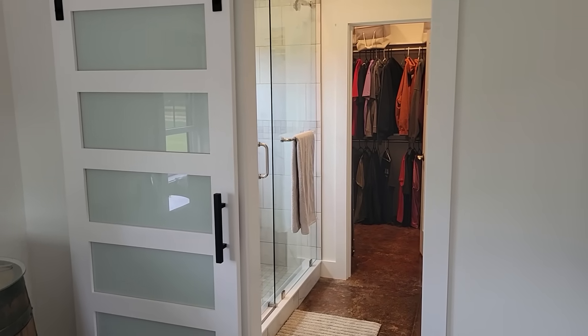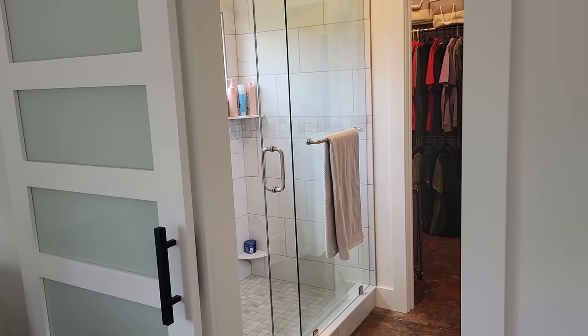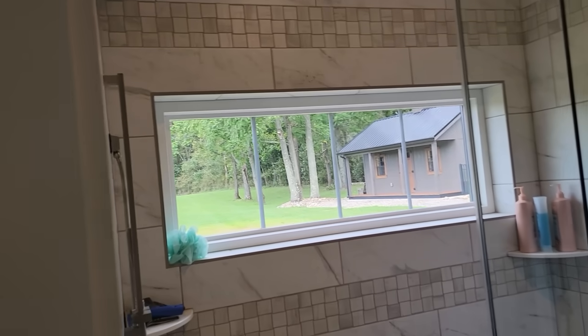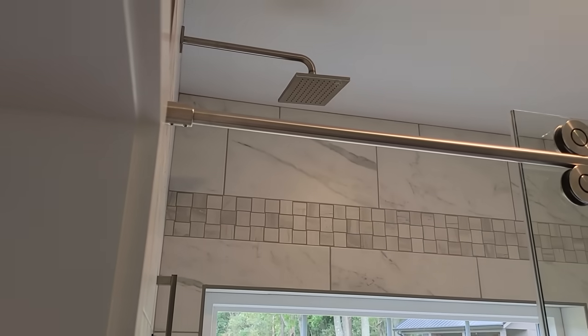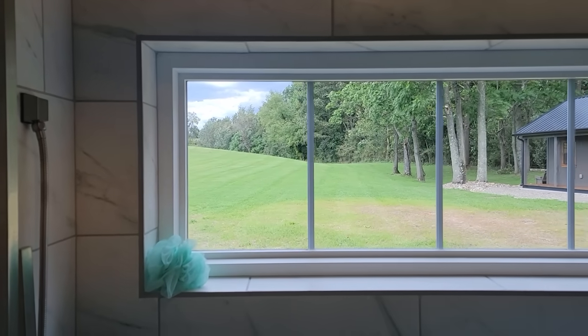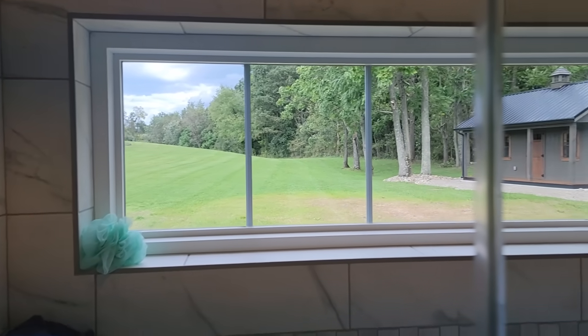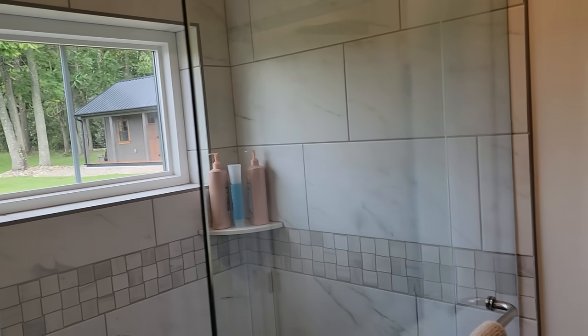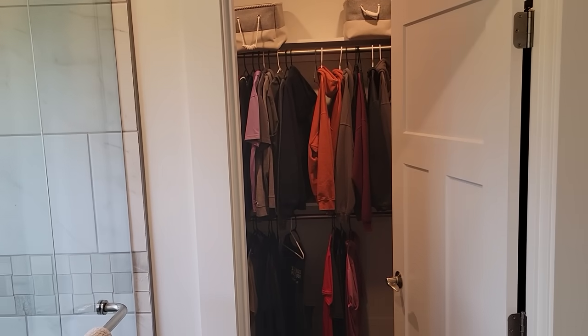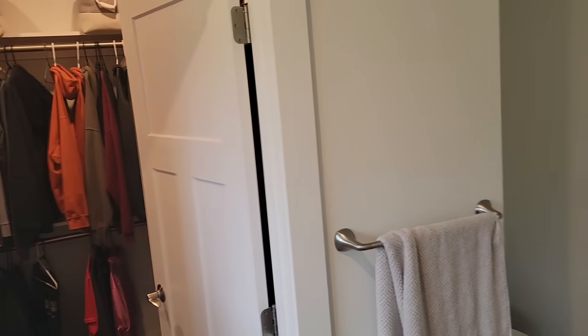There's a glass barn door that's frosted leading into the master bath. The master bath has a shower with a rain shower — we loved that in our last home and didn't want to give it up. From the shower, you can't be seen from outside, but on the inside you can really take in the views — one of my favorite things. The master closet is probably smaller than the pantry, but that tells you what's important to us.